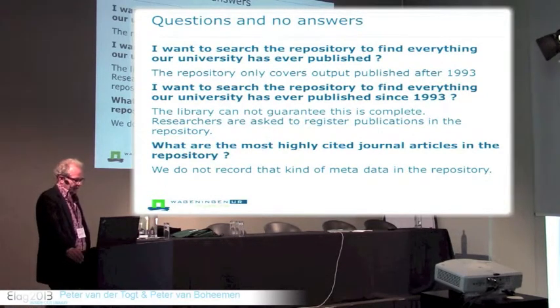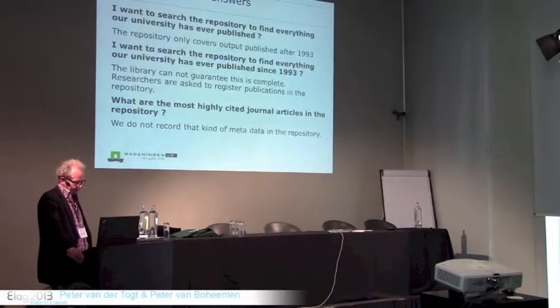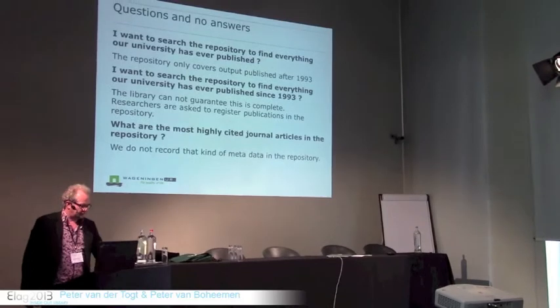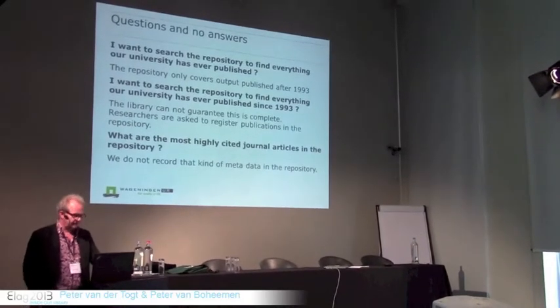Even at this very moment, university libraries do not have a complete picture of their university's output, because they leave it up to research staff what to put in there and what not to register. In Wageningen, the library takes care of the repository itself and is responsible for its contents.